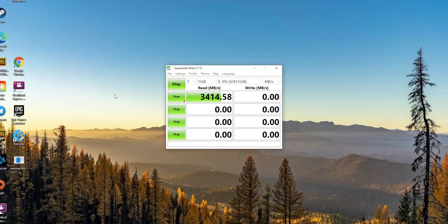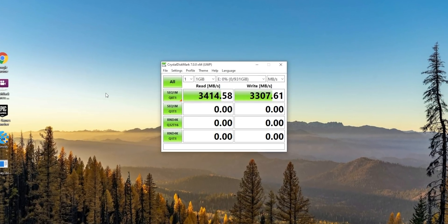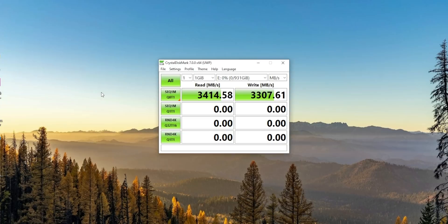And the results speak for themselves — we're getting over 3,400 megabytes per second read and over 3,300 on the write. The Gold P31 from SK Hynix is one of the newest and most versatile drives out there. The obvious use case of putting it in your computer is there, but there's a bunch of other ways to use SSDs — storage for cameras, external storage for your phone or tablet. There's a lot of ways to use SSDs.